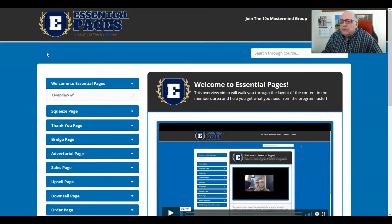I follow a program called Simple Traffic Blueprint by Philip Barman. Philip is my mentor right now, helping me build my business. Without further ado, let's get on to JK Dowdle's Essential Pages — a complete, detailed, and honest review.